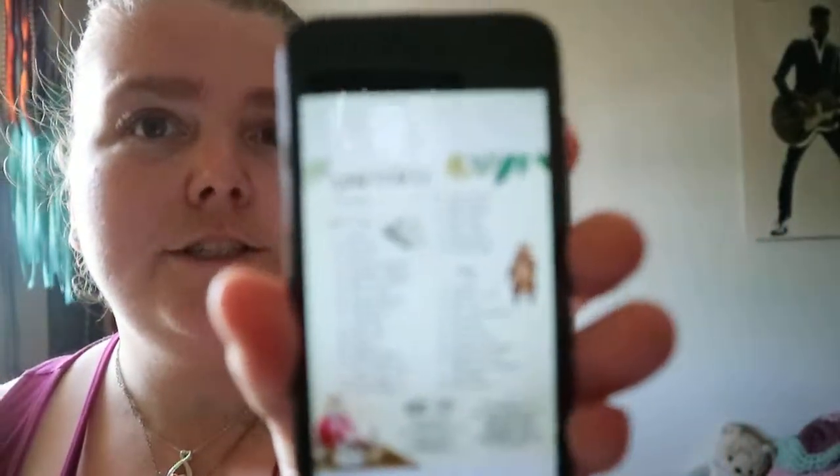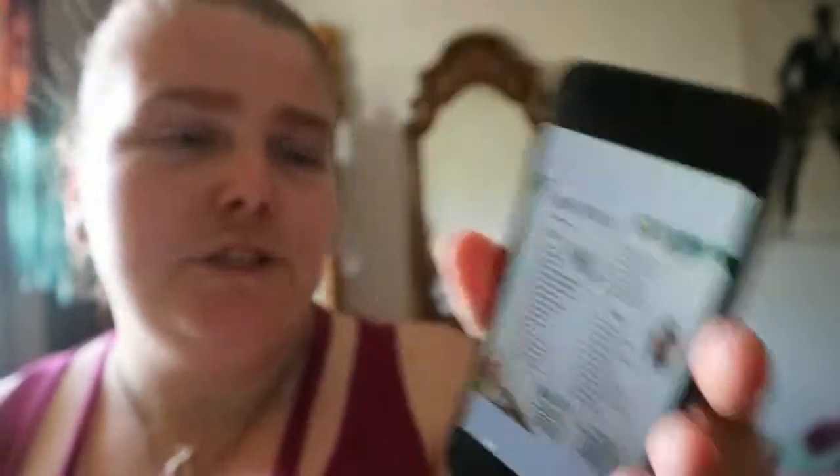Amazing tales from the world's greatest adventurers. And you got nicely done kind of illustrations. This is just the contents page. So it's divided into a few different areas: sea and ice, land, air and space.